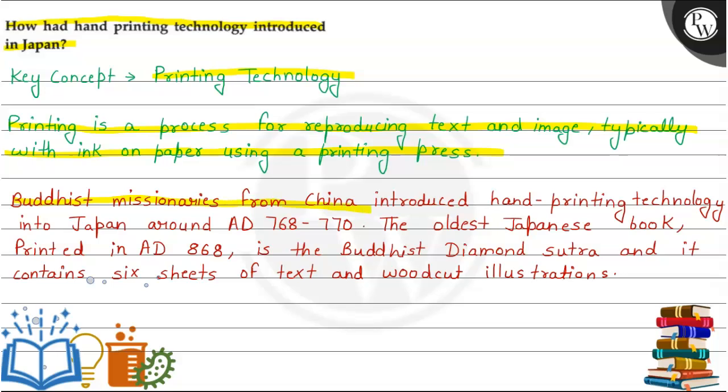Buddhist missionaries from China introduced hand printing technology into Japan around AD 768-770. The oldest Japanese book, printed in AD 868, is the Buddhist Diamond Sutra, and it contains six sheets of text and woodcut illustration.